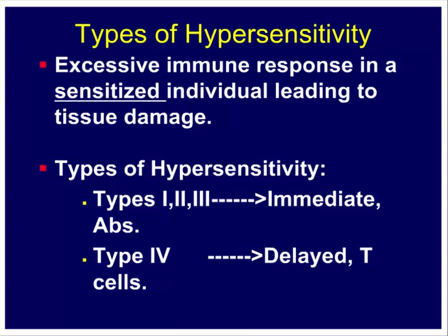Gell and Coombs classified hypersensitivity reactions into four types based on the clinical disease. Types 1, 2, and 3 are called immediate hypersensitivity reactions. As the name suggests, as soon as you're exposed to the antigen or allergen for the second time, you mount an immune response that triggers the hypersensitivity reaction within a matter of minutes or hours — it's a very rapid reaction.